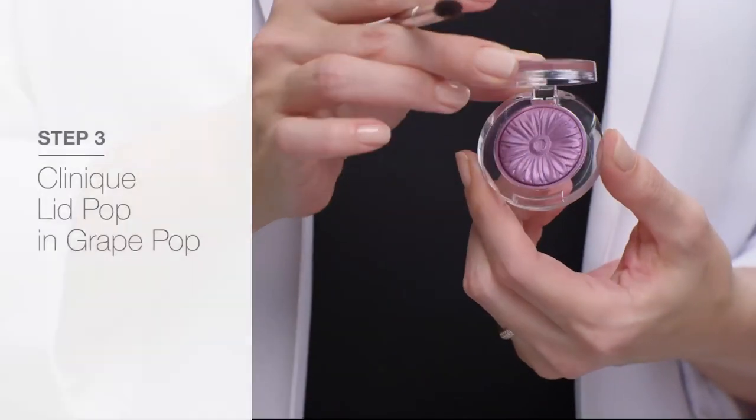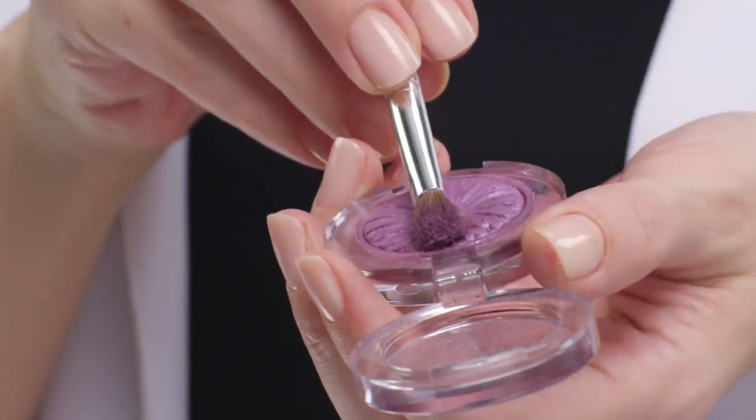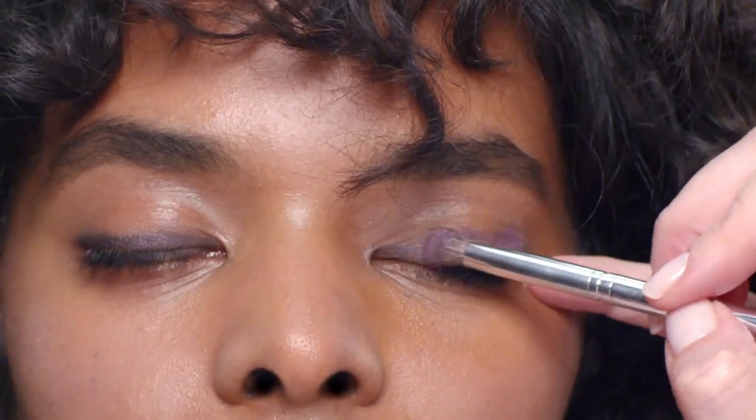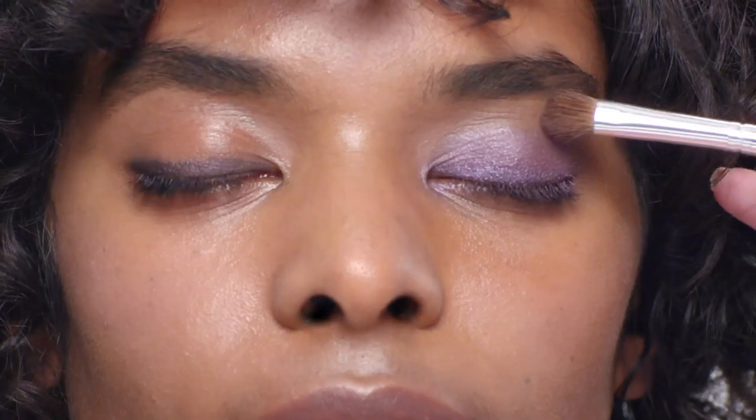Clinique Lid Pop in grape pop is a beautiful shimmery purple. For the most intense color, get a lot of pigment on your brush then pat it on the lids as opposed to sweeping it back and forth. Then just blend it upwards so it gets gradually lighter towards the brows.